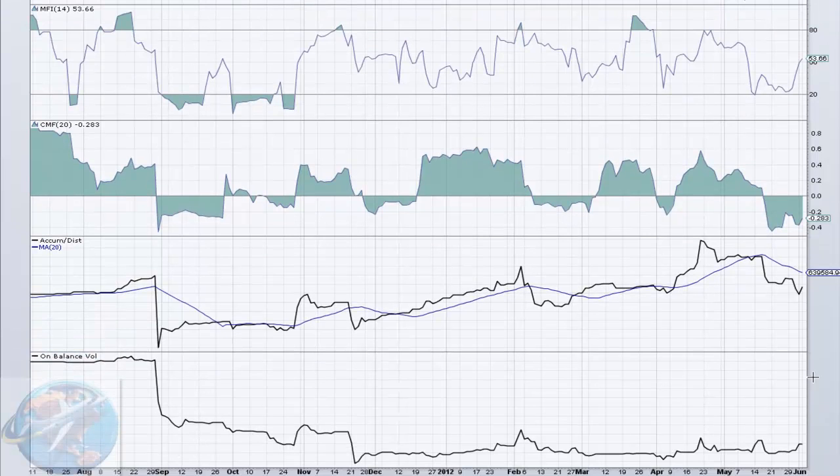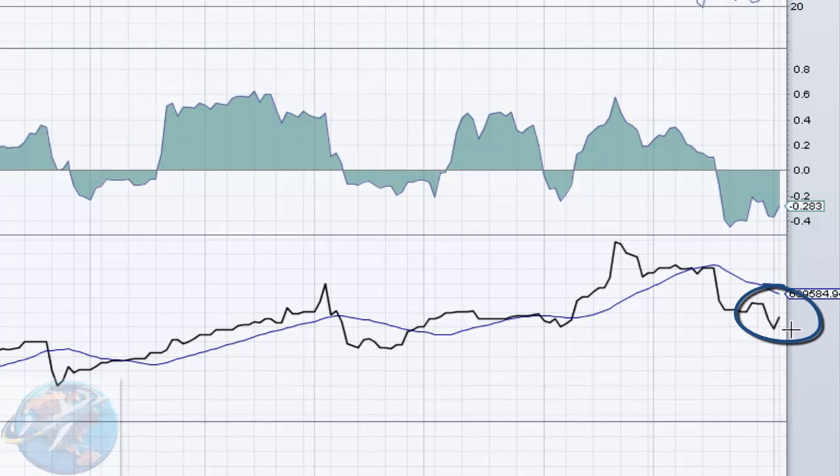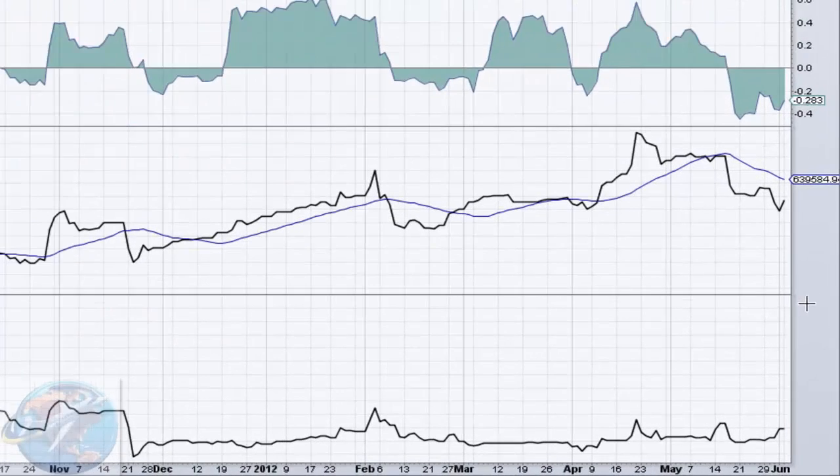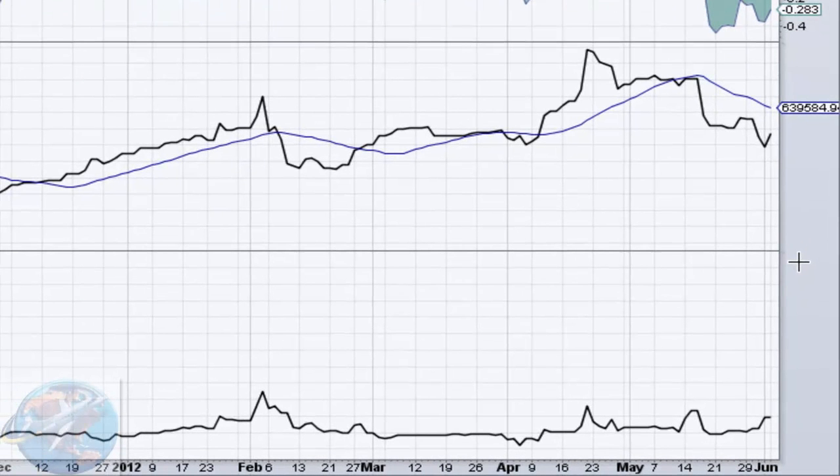Accumulation and distribution confirms that with a new uptrend forming. This uptrend on the accumulation distribution matches pretty nicely with the Chaikin money flow, letting us know that we had really nice buying that day. That's going to continue to help us reach those new levels that we're looking for with AVIX. Lastly, our on-balance volume is also in an uptrend. We leveled out these last couple of days, but that's all right. We've seen lots of growth after we dropped down in September. We're going to see lots of positive signs here today.